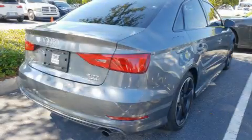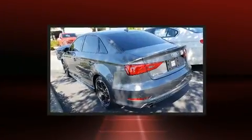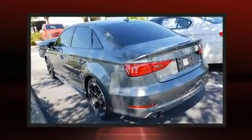You can expect a lot from the 2016 Audi A3. With just over 30,000 miles on the odometer, this four-door sedan prioritizes comfort, safety, and convenience.